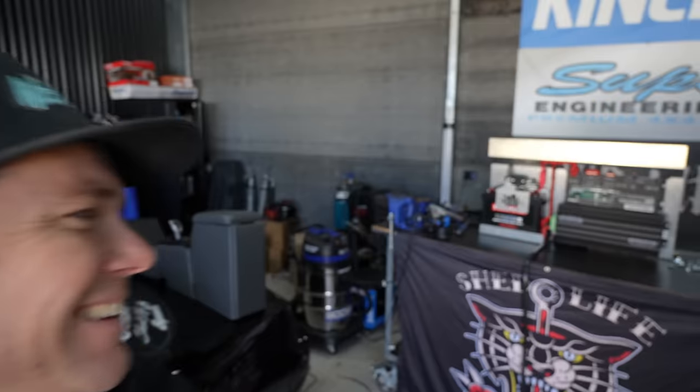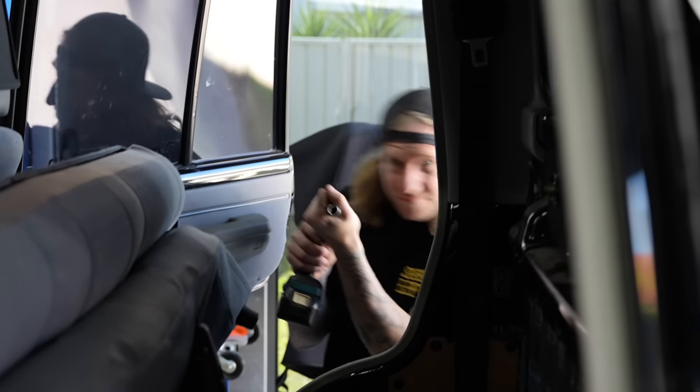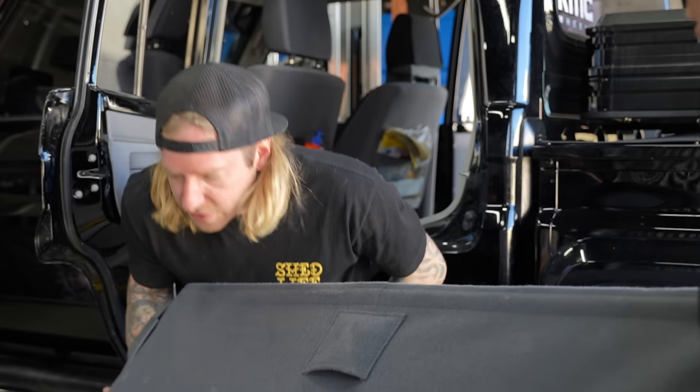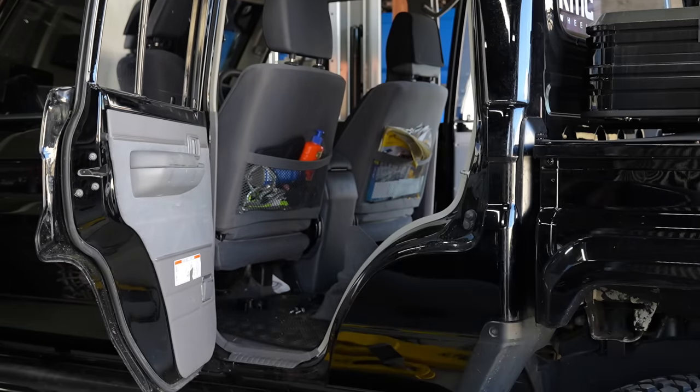Now all the hard work's done, let's throw it in. Back to the old glory shot again. I already did all this — you guys would have seen back on the episode when we painted the truck black.